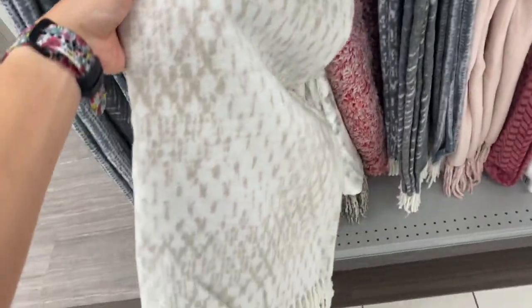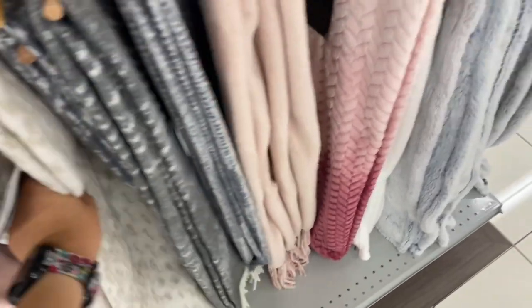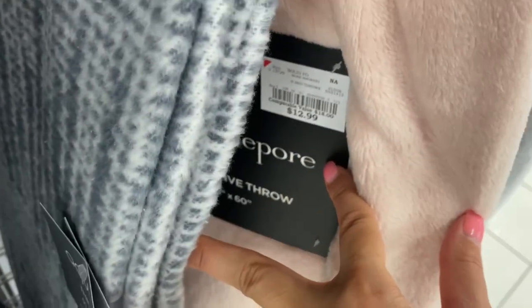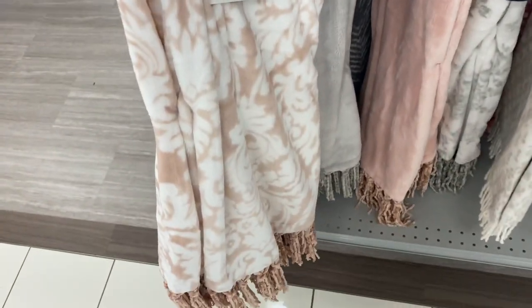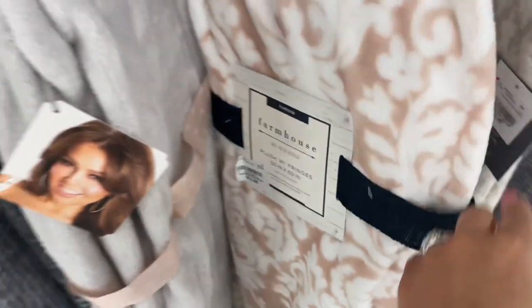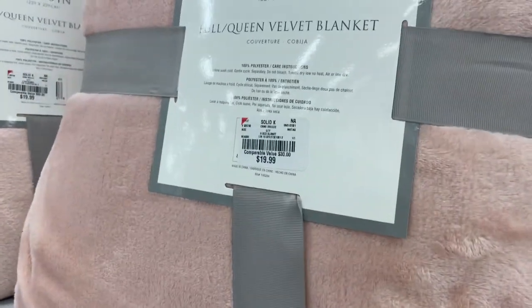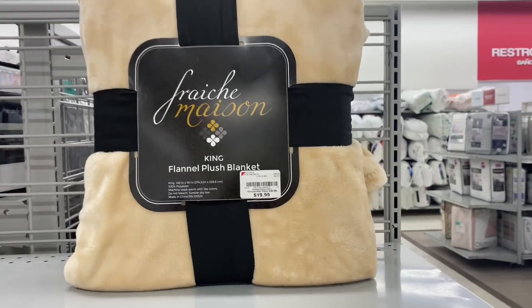The next thing I was exploring were the throw blankets or decorative blankets. This one really reminds me of the brand Barefoot Dreams, which sells at Nordstrom for around two hundred dollars. I'm sure these aren't comparable, but they are very affordable with very similar designs and prints. If you're using them for decor purposes — just to look good on your sofa or bed — you don't need anything that luxurious. And if you do want a blanket to cover yourself, they have those options as well, also very affordable.